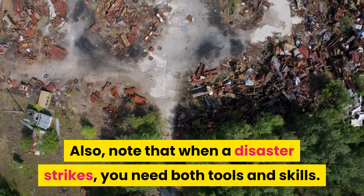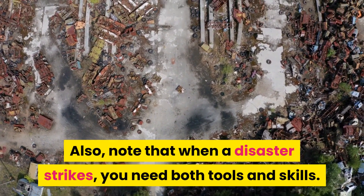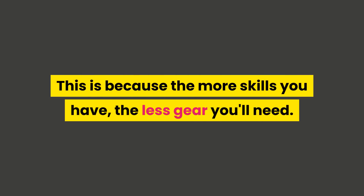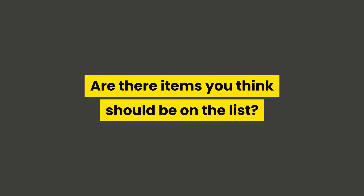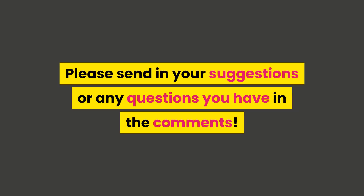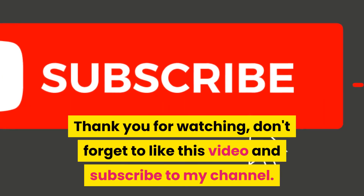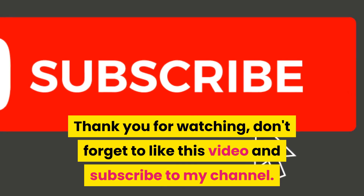Note that when a disaster strikes, you need both tools and skills. The more skills you have, the less gear you'll need. Are there items you think should be on the list? Please send in your suggestions or any questions you have in the comments. Thank you for watching. Don't forget to like this video and subscribe to my channel. See you next time.